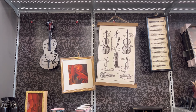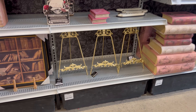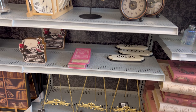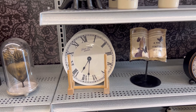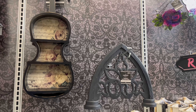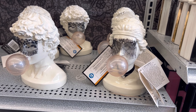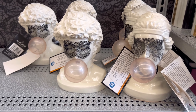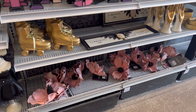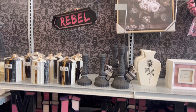I decided to run over to Michael's just to see their Nevermore collection. Michael's prices have gone up throughout the years and I felt like everything was so pricey. The decor is nice but I felt like I don't need to waste my money here. If it goes on sale I might pick up one or two things. Some things are just not for everyone, but I wanted to go see it all for myself.